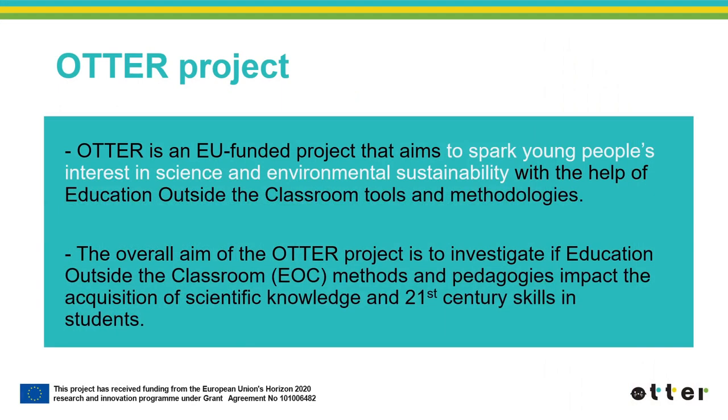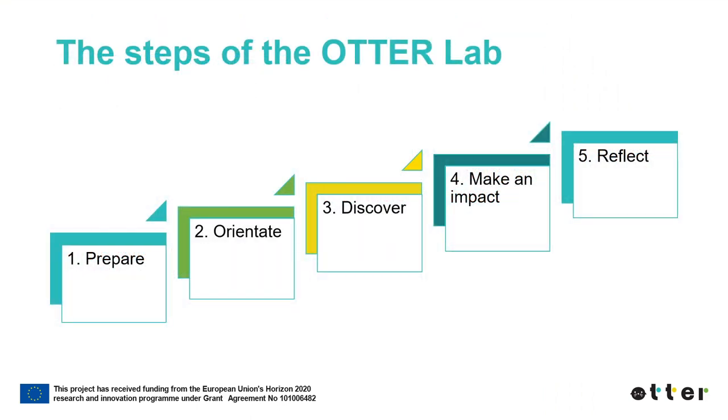ATHER is an EU-funded project that aims to spark young people's interest in science and environmental sustainability with the help of education outside the classroom tools and methodologies. The overall aim is to investigate if education outside the classroom methods and pedagogies impact the acquisition of scientific knowledge and 21st century skills in students. ATHER Lab is best described as a student-centered, hands-on activity aiming to promote sustainable development through education outside the classroom.